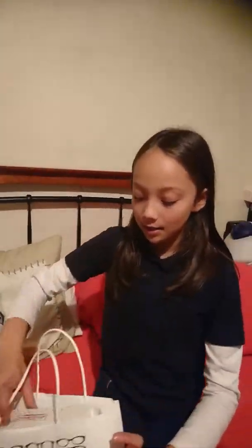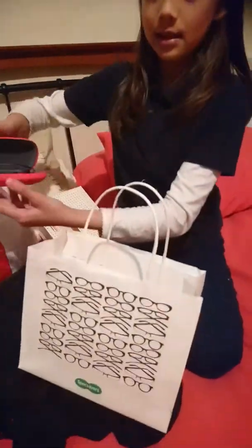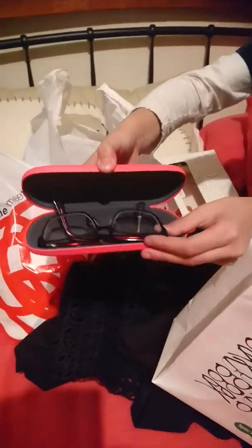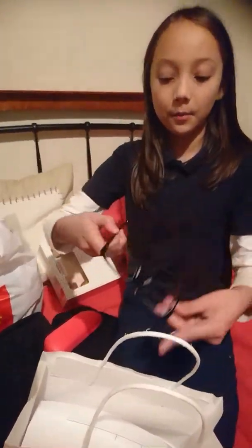So the first thing I'm going to show you is my glasses. Don't mind this — these are just eating donut things. So yeah, and these are my glasses.